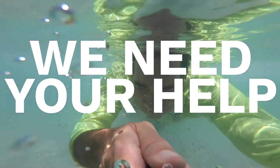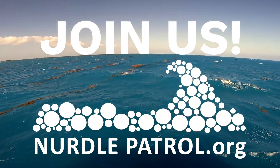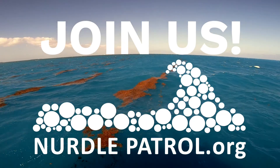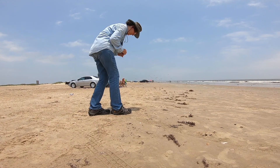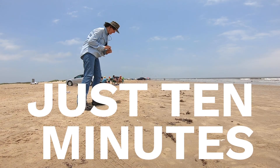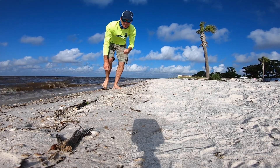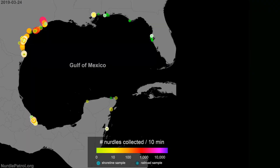Here's where we need your help. This project would not be possible without citizen scientists. Join the nurdle patrol and help us build an interactive map of where nurdles are found across the United States. The great thing about this program is that it's simple. We ask people who are already going to the beach to spend just 10 minutes looking for nurdles. Once you find your first nurdle, start the clock for 10 minutes, and then go to nurdlepatrol.org to enter your data, which will automatically show up on a map.